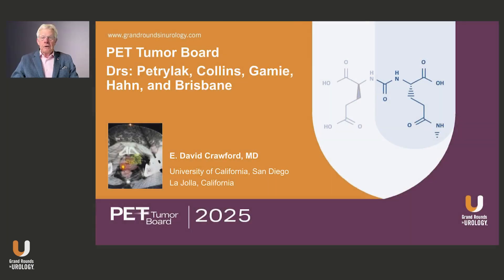And finally, a radiation oncologist who recently left the Washington, D.C. area to the warmth of the Tampa area — we welcome Dr. Sean Collins. Alright, this is my case, and we'll get going.